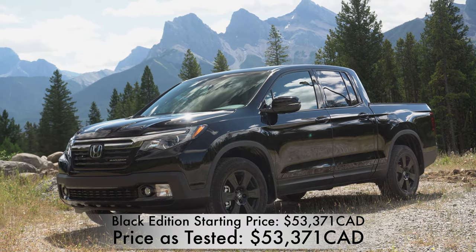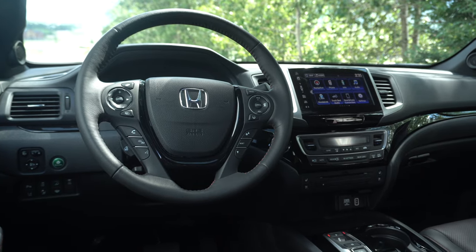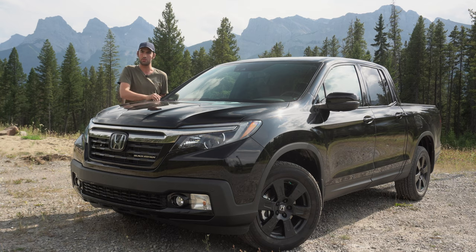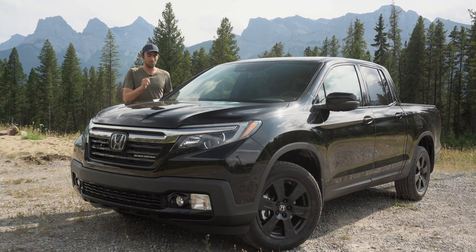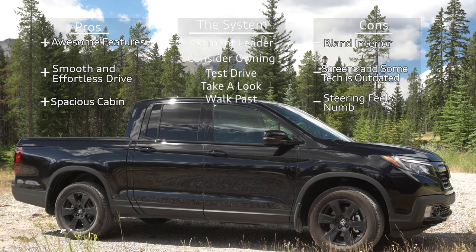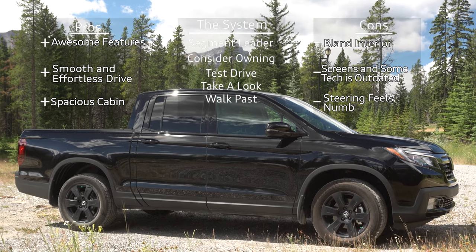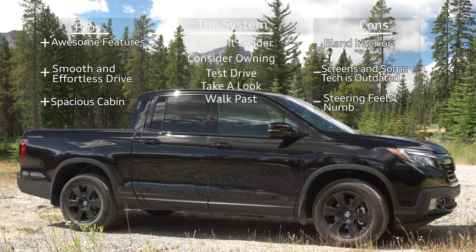So that's why I'm very keen to test out this 2020 Ridgeline. It had an update for this model year, so this is the first time I've been able to experience this truck. I'm going to tell you all of the things that have changed for 2020, the model I'm driving, what I think of it, and if I believe it fulfills its mission. I'll also rank it in my ranking system at the end.